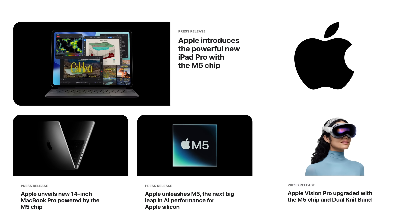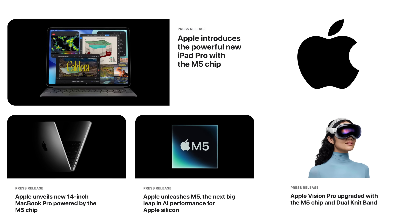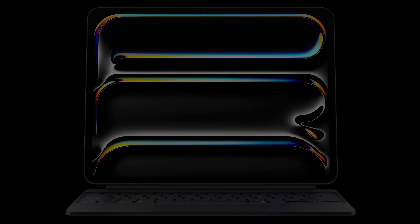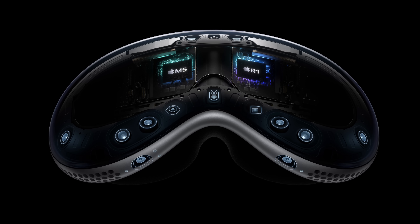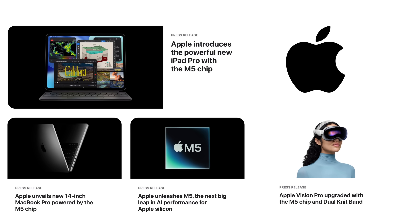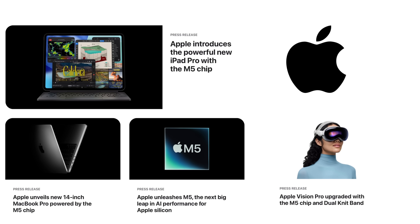Before we get into the details of iOS 26.1 beta 3, Apple has officially unveiled their brand new processor, the M5, which will be powering the iPad Pro, MacBook Pro, and upgraded Vision Pro. You can pre-order these products as of today and they will be available for sale in stores on October 22nd.